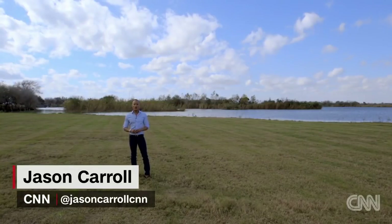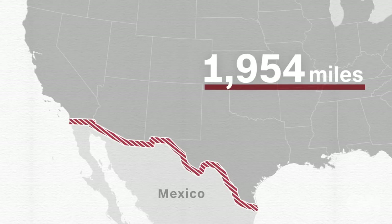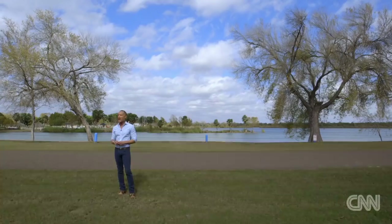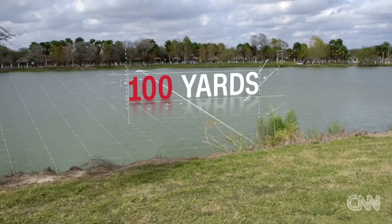What would it take to build a wall on the border between the United States and Mexico? You're talking about an area 1,954 miles, stretching across California, Arizona, New Mexico, and right here in Texas, just about 100 yards away from Mexico.